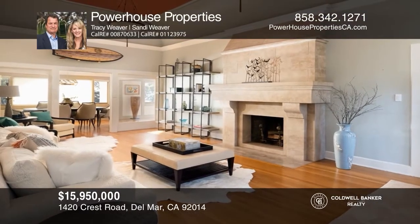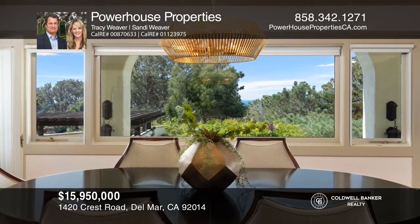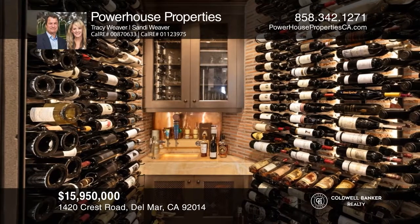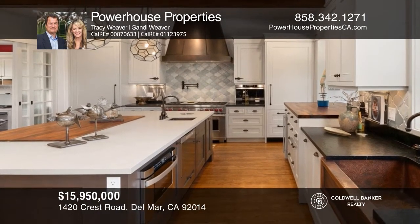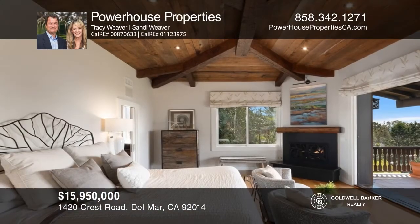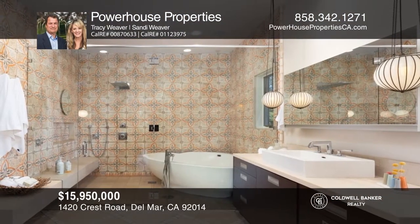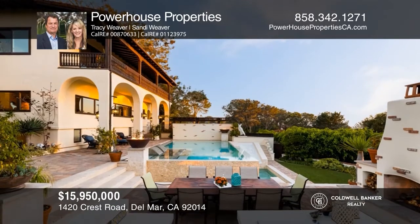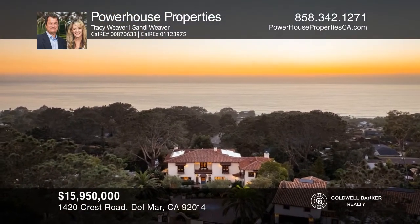Often referred to as the Jewel of Del Mar, this property combines the finest old world aesthetic with the highest level of modern amenities. Located on a roughly half-acre lot, this gated six-bedroom, six full-bath and two half-bath home highlights ocean views and two climate-controlled wine rooms. The kitchen offers the highest quality appointments including Wolf, Sharp, Fisher and Paykel appliances. The upstairs primary suite has a custom fireplace and a spa-like bath. Tiered patios overlook the spa, infinity-edge pool, fireplace, and wood-burning pizza oven. Make it yours today by calling Powerhouse Properties.